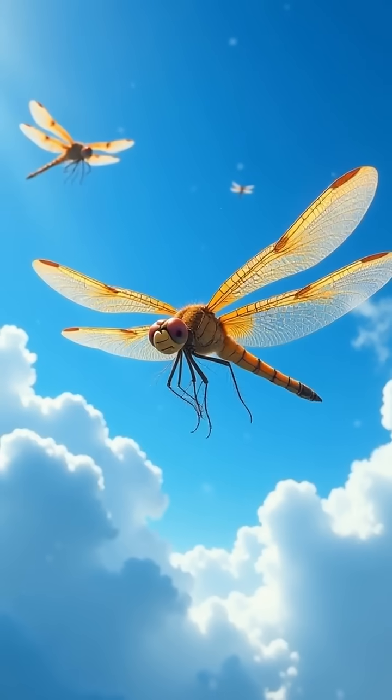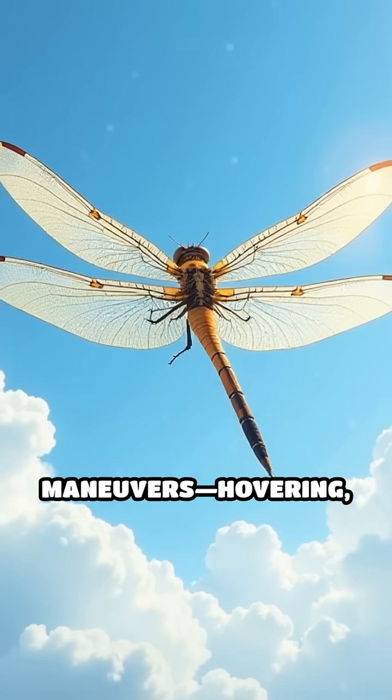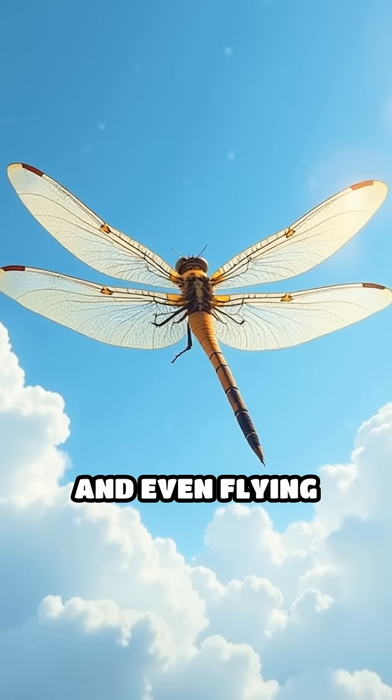Their wings move independently, enabling jaw-dropping maneuvers — hovering, instant stops, and even flying backward with ease.